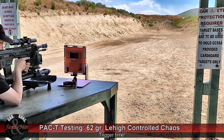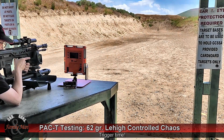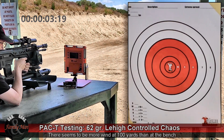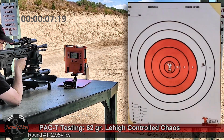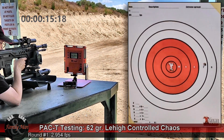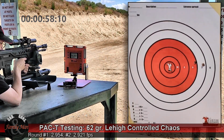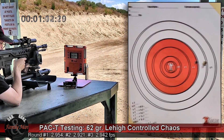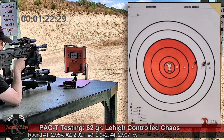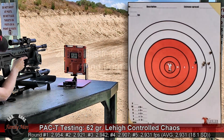5 rounds with this Lehigh 62 grain Controlled Chaos. This is an interesting bullet — I have never shot it before, so this is a first. Conditions are just about ideal today, very little wind. They're moving along pretty nicely. This is supposed to be a pretty fast bullet — 2,954 feet per second. Now that one is really slow: 2,907. And we are out, back on safe and we're clear.